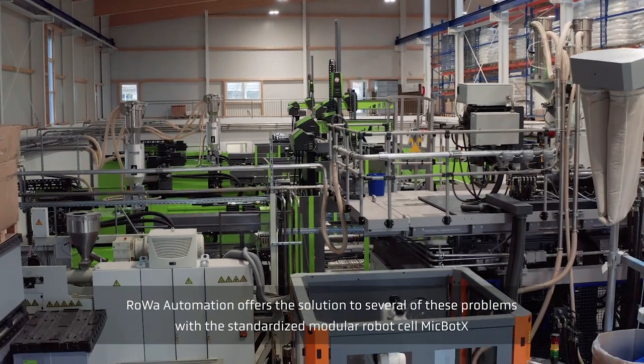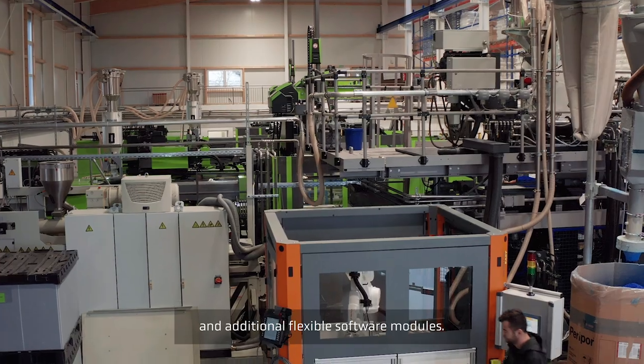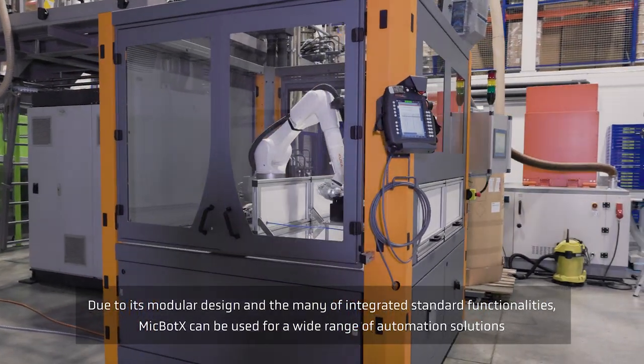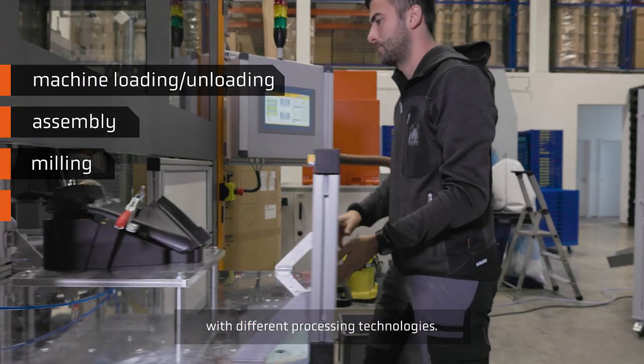modular robot cell mic bot X and additional flexible software modules. Due to its modular design and the many integrated standard functionalities, mic bot X can be used for a wide range of automation solutions with different processing technologies.